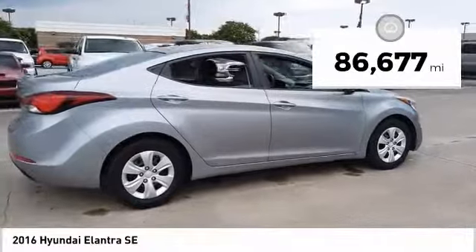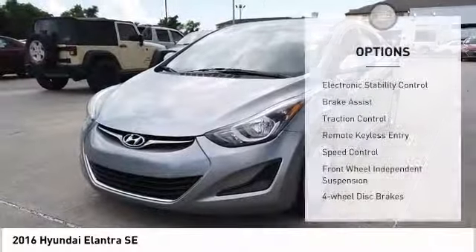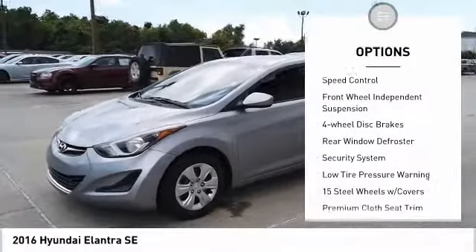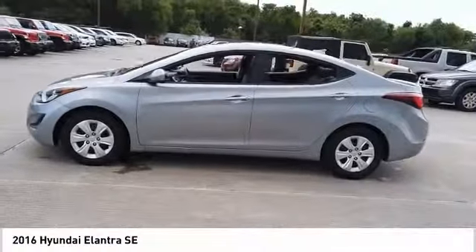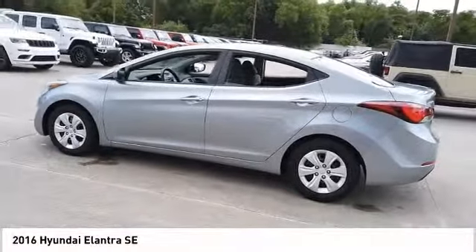This vehicle has less than 90,000 miles. Here are some of this vehicle's great options: electronic stability control, brake assist, traction control, remote keyless entry, speed control, front wheel independent suspension, four wheel disc brakes, rear window defroster, security system, and low tire pressure warning.